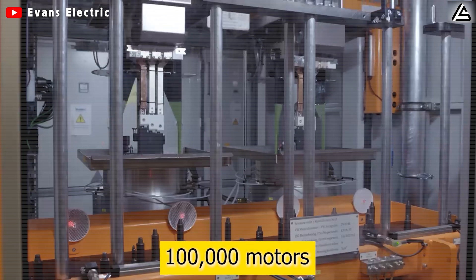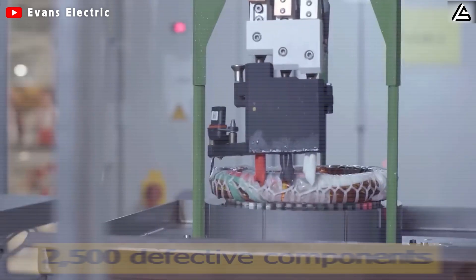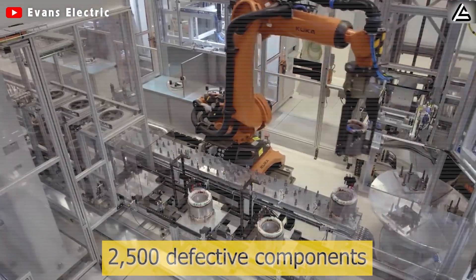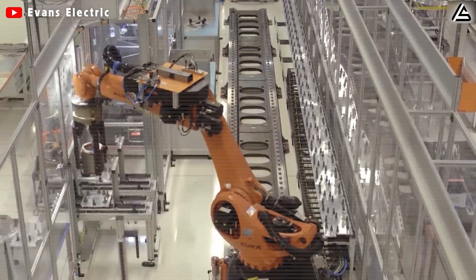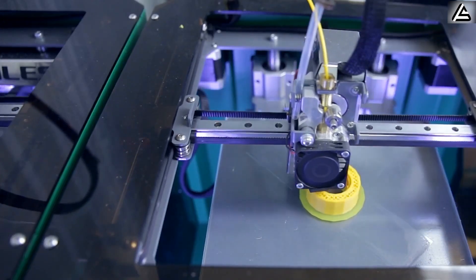Traditional methods often result in defect rates of around 10%, but Tesla's AI-driven approach has lowered this to approximately 7.5%, representing a 25% improvement. For example, in a production run of 100,000 motors, a 25% reduction in defect rates could prevent 2,500 faulty components, translating to substantial savings in both resources and repair efforts.